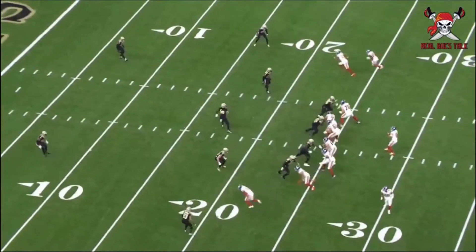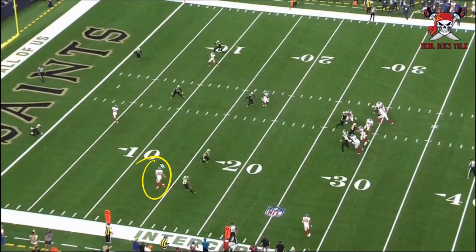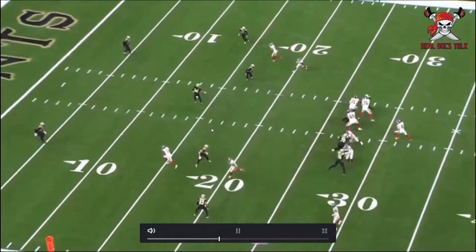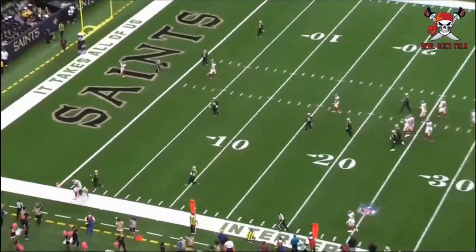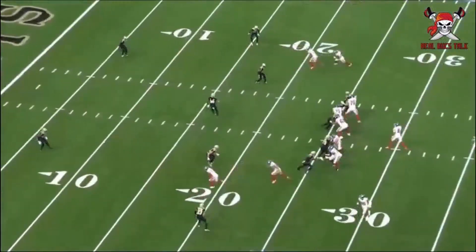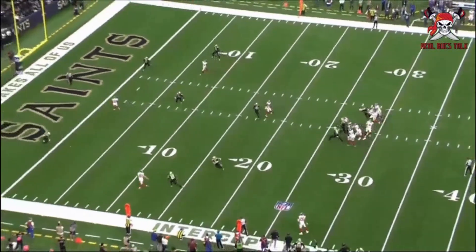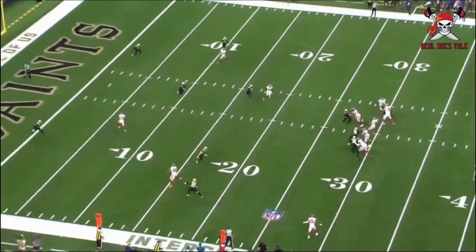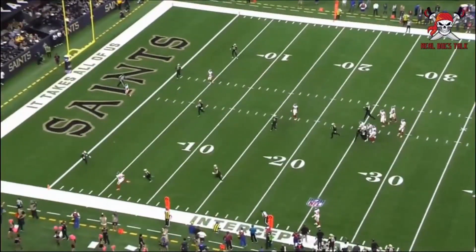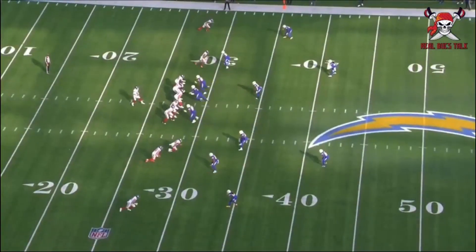He understands zone concepts — running to a spot, good route concept by the Giants, and he does a good job of just getting to his assignment and making the play. Sure hands, big target, red zone threat — all things you love to see. And this is all recent film, this isn't five years ago. Here he is getting open against the Saints again — always good to see.